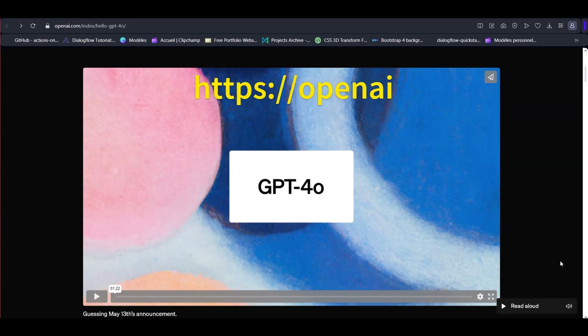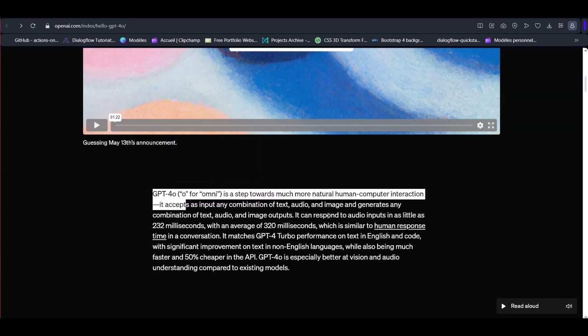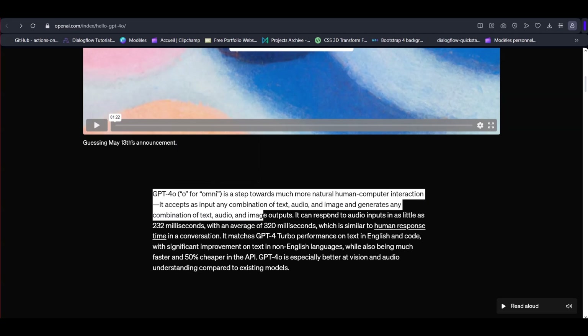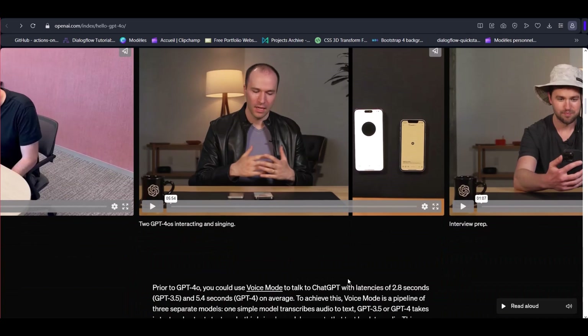Let's dive into the latest blog post about ChatGPT-4o and explore its groundbreaking features. OpenAI has just unveiled their newest model, GPT-4o, which boasts the ability to reason across audio, vision, and text in real-time. And the best part? It will be completely free.